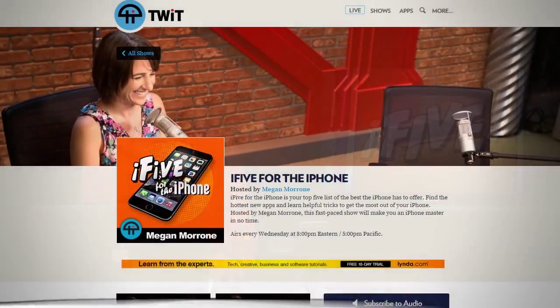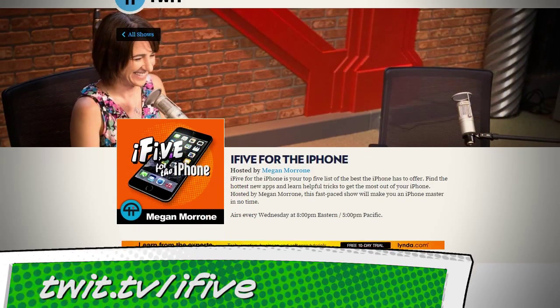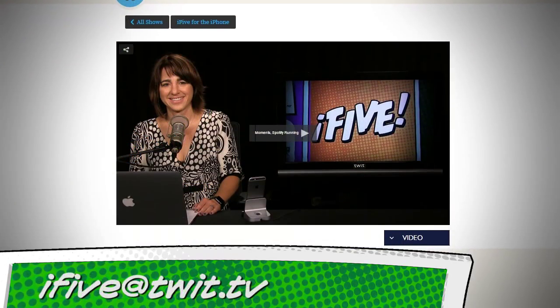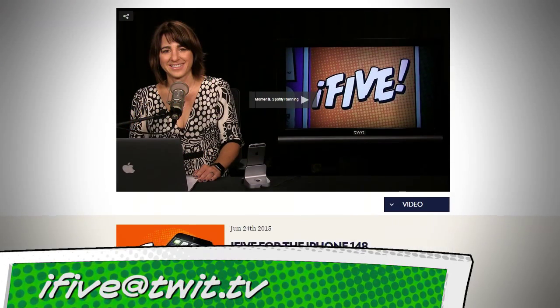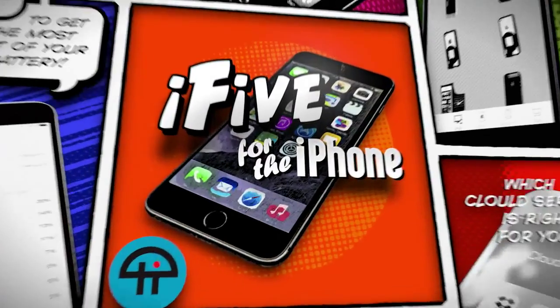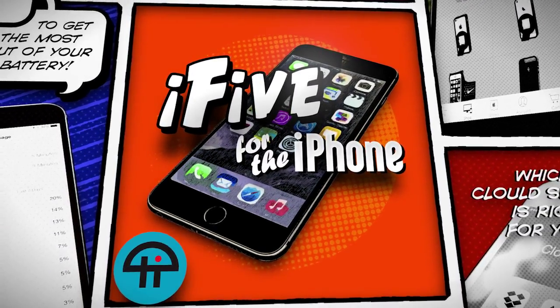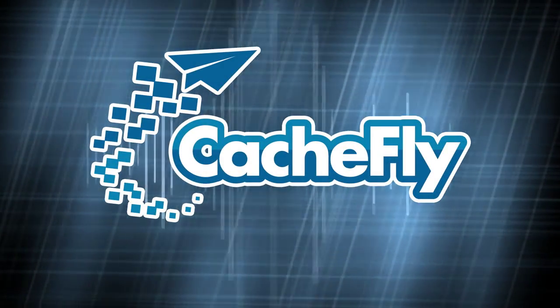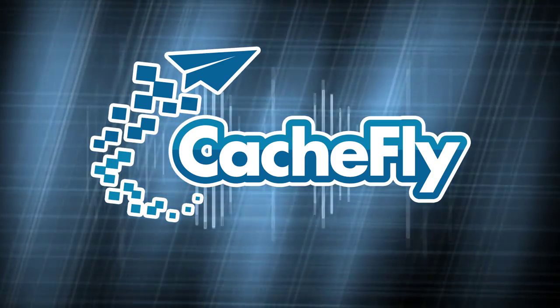And that does it for this episode of Smarter Screen Time Tips. All of the apps, links, and other info from the show can be found at twit.tv slash i5. You can email ideas, questions, and general feedback to i5@twit.tv. I am Megan Maroney. We'll see you next week on i5 for the iPhone. Bandwidth for i5 for the iPhone is provided by Cashfly at cashfly.com.